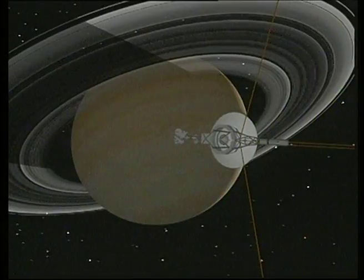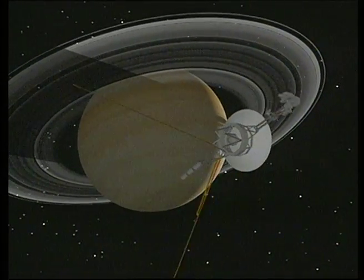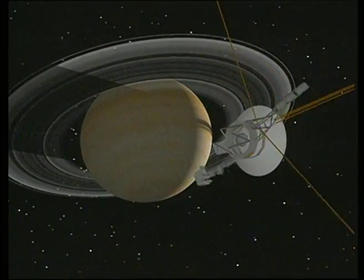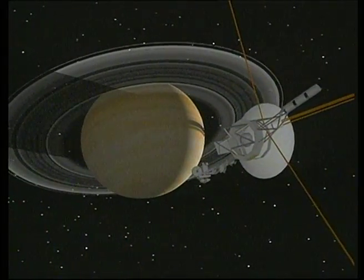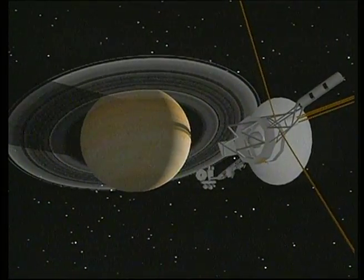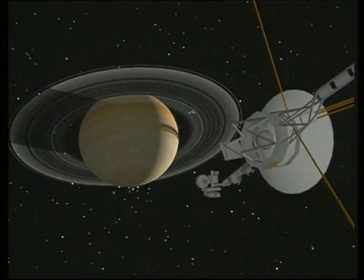After Saturn, Voyager 2 flew almost two billion miles on a four-and-a-half-year journey to Uranus, which it encountered in January 1986. Three years and one-and-a-half-billion miles more took the spacecraft to Neptune in August 1989, completing Voyager's tour of the giant outer planets.